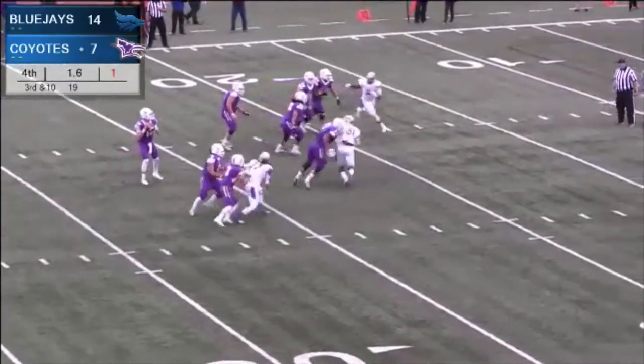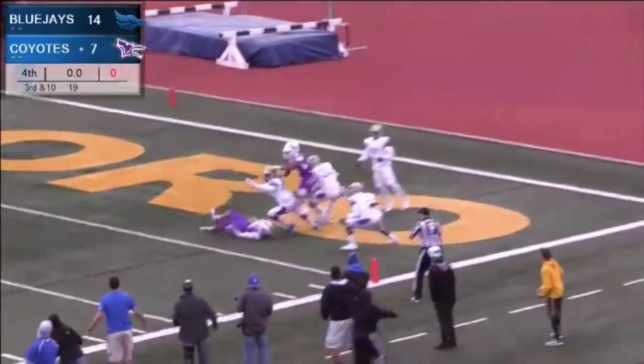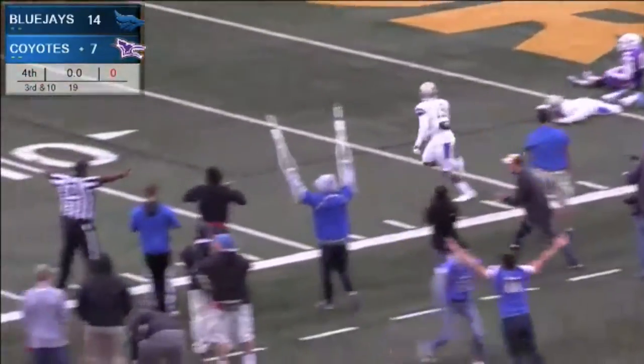Roll out to the right. Curran looks, plenty of time. He throws it in the end zone. He's got a man. It's batted down. Ball game, Blue Jays.